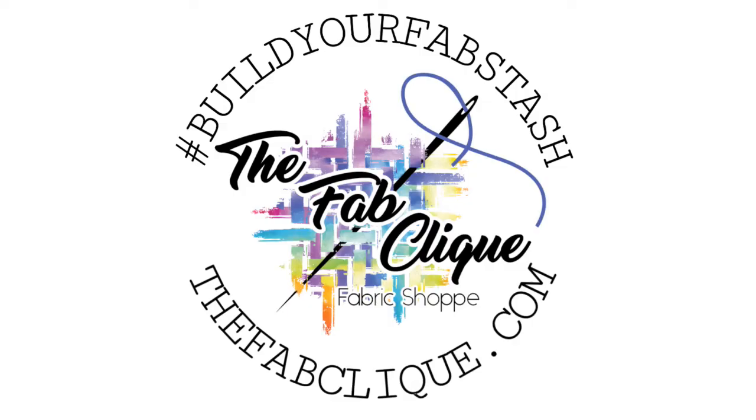And that concludes this video. I hope you learned something new. Goodbye!